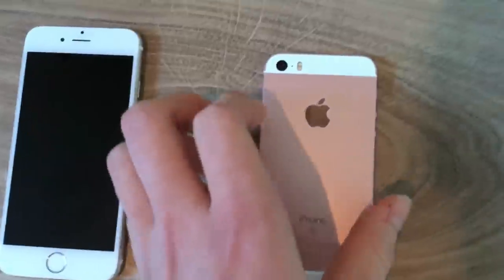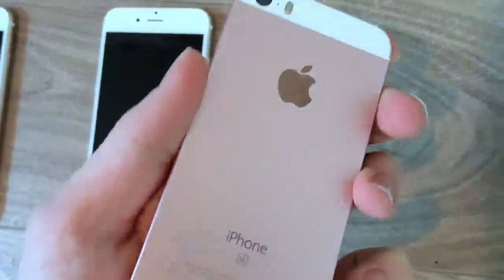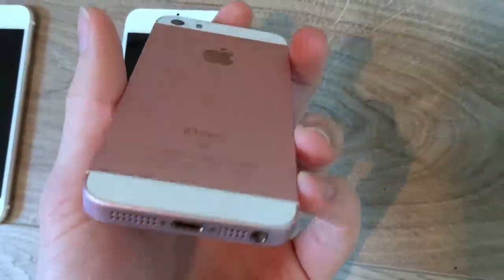This is the iPhone SE in rose gold — it works too. It's very small and neat. I like it very much, it's a very good phone.